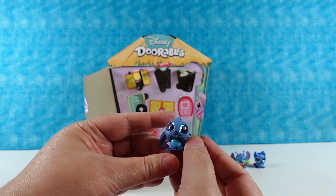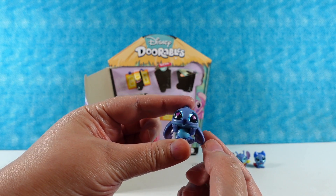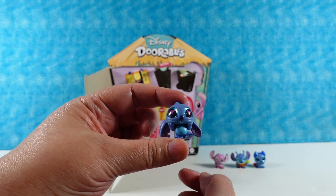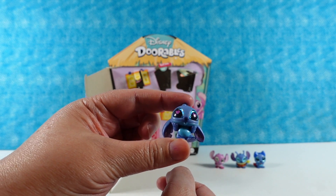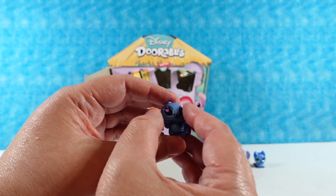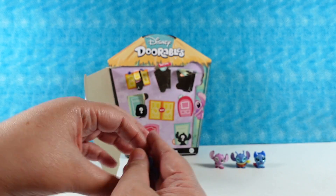Next up — oh, this one is super cute. This is Love Struck Stitch. He has his little hands on his mouth and hearts in his eyes. He has his little mouth like, "ooh" — I love that. Love Struck Stitch is so cute.